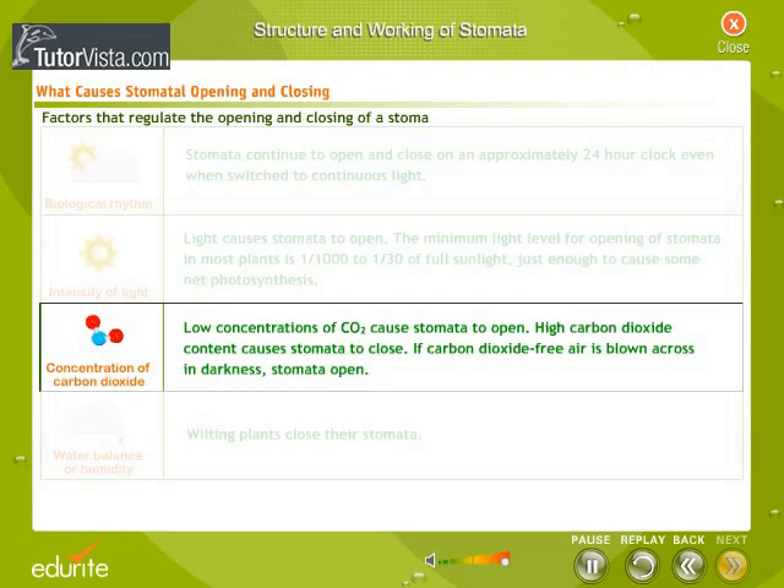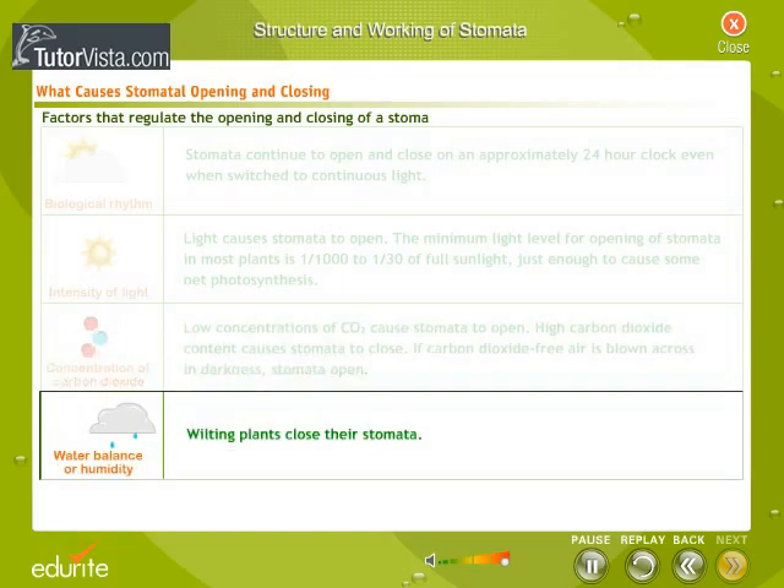Concentration of carbon dioxide: low concentrations of carbon dioxide cause stomata to open, while high carbon dioxide content causes stomata to close. If carbon dioxide-free air is blown across in darkness, stomata open. Water balance or humidity: wilting plants close their stomata.